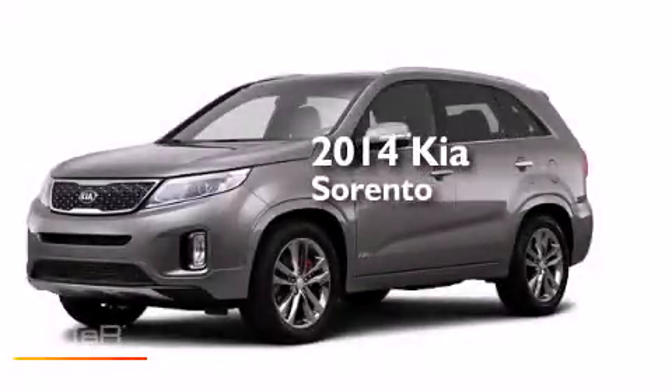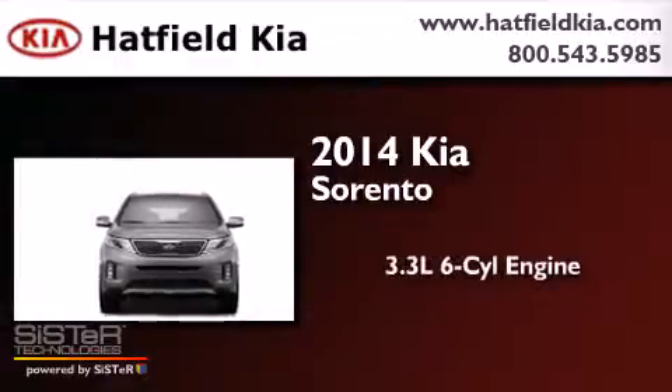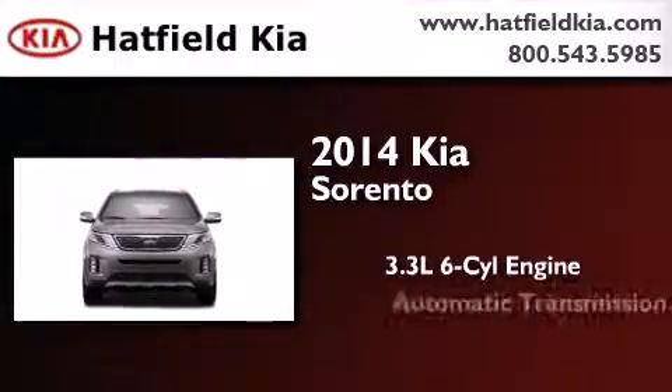This is a brand new 2014 Kia Sorento. It features a 3.3-liter six-cylinder engine and an automatic transmission.